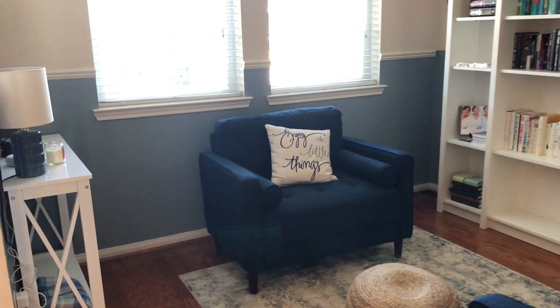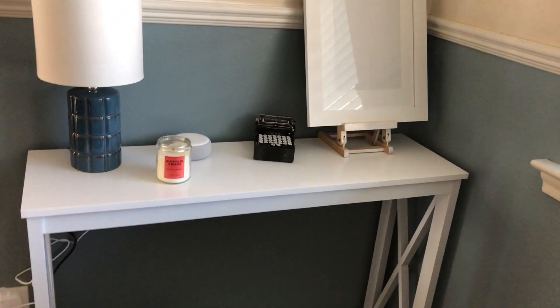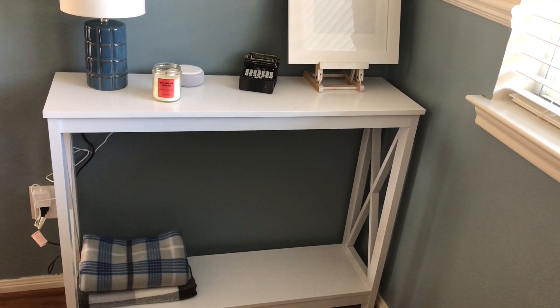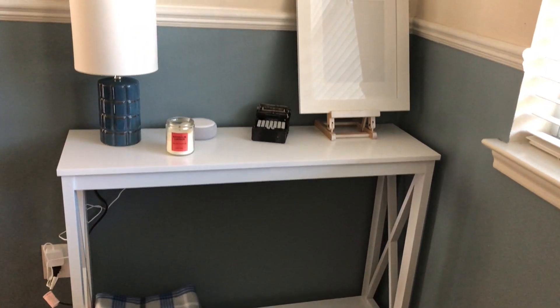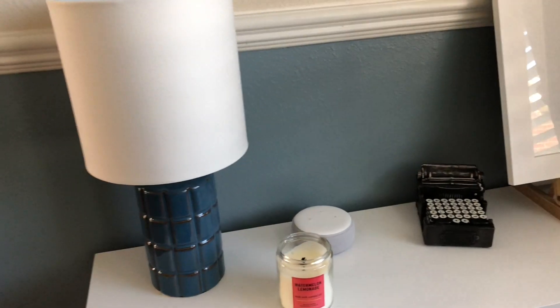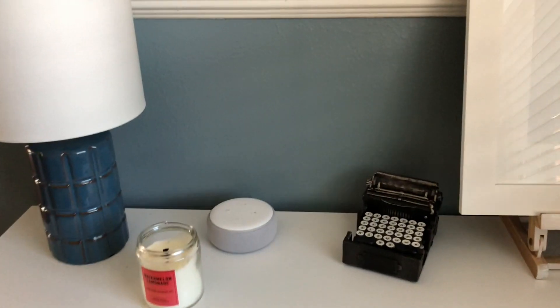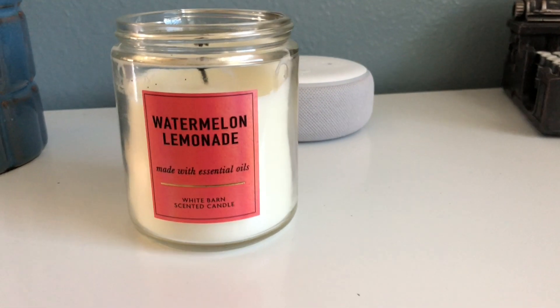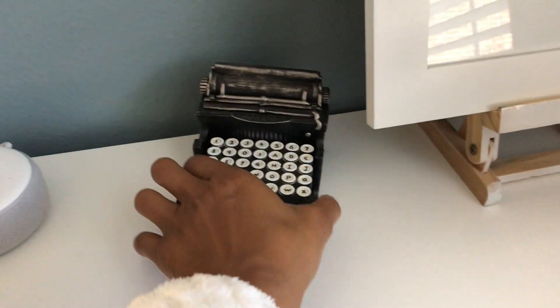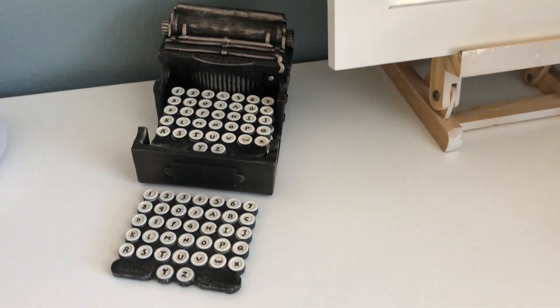First we're going to go over here to the corner. This is a little table I actually got from Walmart and put together myself — it was really quick and easy. It's just a little side table to hold a few things. We've got a lamp, the Echo, and one of my favorite scented candles from Bath and Body Works. These are actually coasters — it's like a little coaster set shaped like a typewriter.